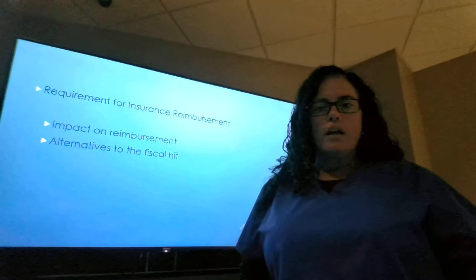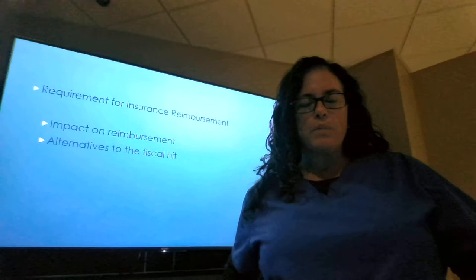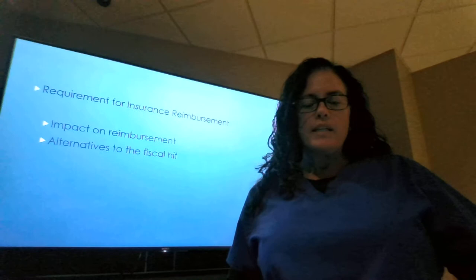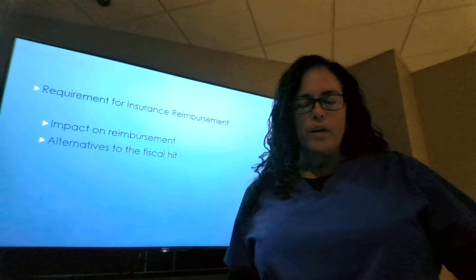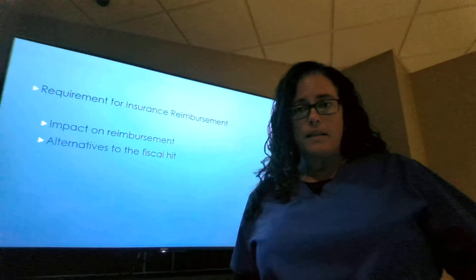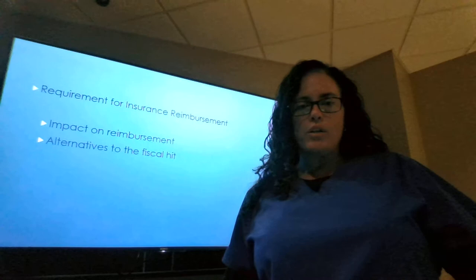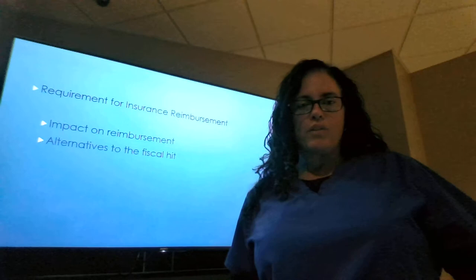Regarding requirements for insurance reimbursements: during the credentialing process, providers must also apply with insurance companies to become an in-network provider. In-network providers get paid at a higher reimbursement rate. Not going through this credentialing process with participating providers could mean reimbursements are slower, lower, or non-existent, and what typically happens is fees to patients are increased to recoup those reimbursements. For patients with higher deductibles, the provider's office ends up either writing off the expenses or turning them over to collections.